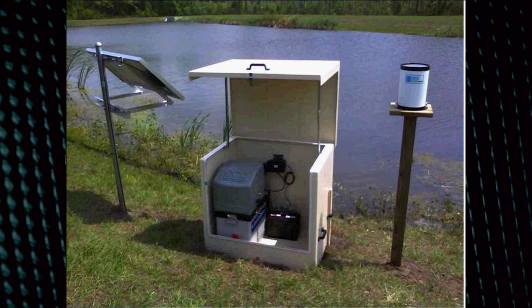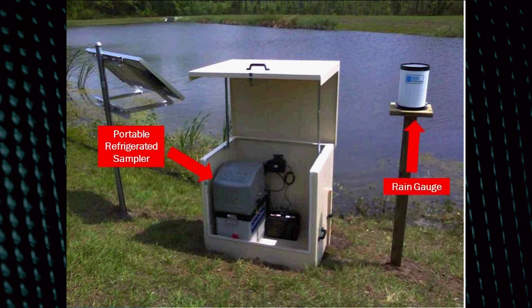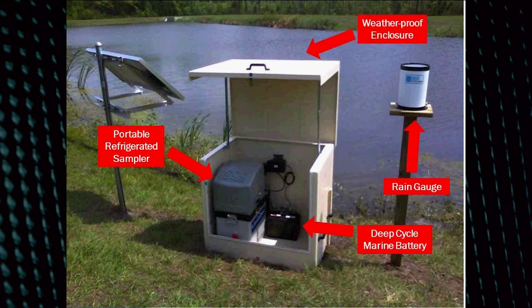Here's another application. This is a settling pond where you can see they have a portable refrigerated sampler that runs off of a battery. They've added a rain gauge versus not having a rain gauge in the last slide. Here you can see the deep-cycle marine battery, a solar panel charger, a weatherproof enclosure made out of fiberglass designed for this type of application, and also a digital cellular modem.